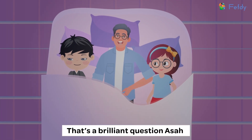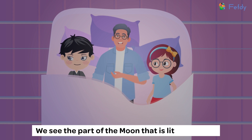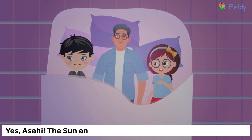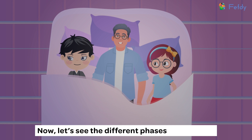That's a brilliant question, Asahi. As the moon revolves around the earth, we see the part of the moon that is lit by the sun, so it appears in different shapes. Yes, Asahi, the sun and the stars are the natural sources of light. Now let's see the different phases of the moon.